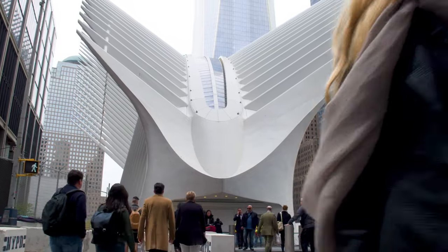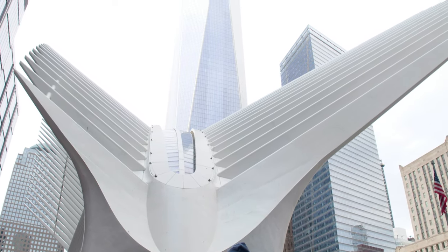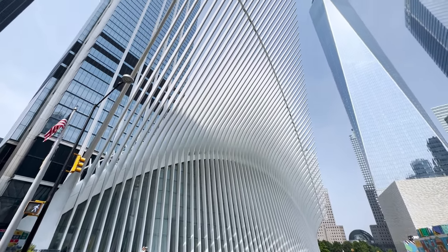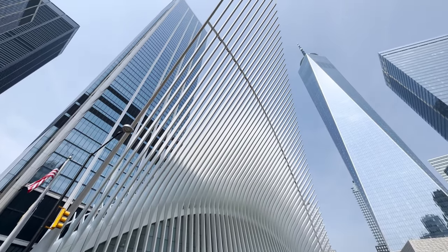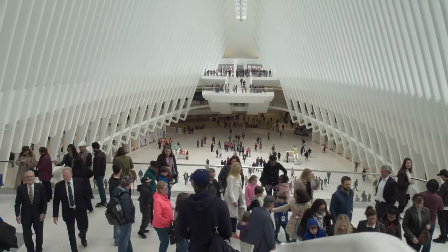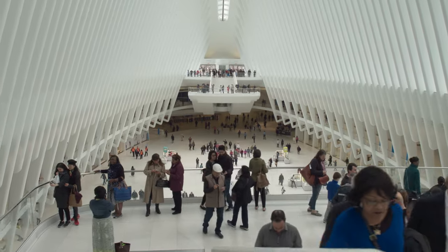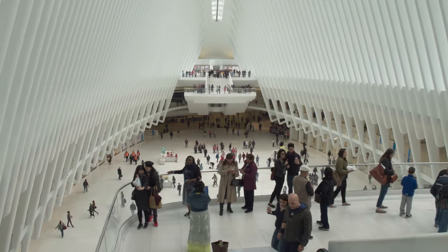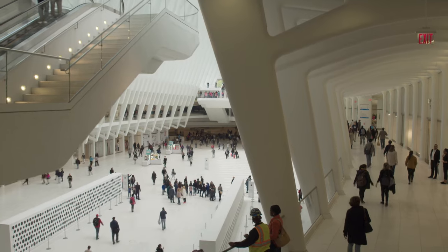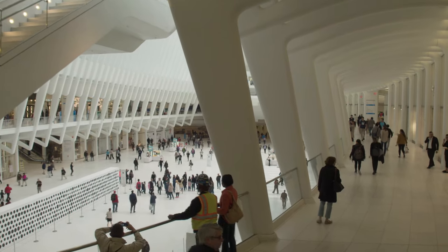Designed by Santiago Calatrava, the Oculus is envisioned to symbolize a dove being released from a child's hands, conveying hope and renewal. The structure is known for its distinctive architecture, featuring a series of white, rib-like elements that come together to form an elliptical shape, offering a dramatic visual impact both inside and out. The Oculus serves as a critical link in New York City's transportation network, connecting various subway lines and the PATH trains, ensuring seamless travel between Manhattan and New Jersey — designed to handle up to 250,000 pedestrians each day. Beyond its transportation role, the Oculus is a lively center for shopping and dining, with a multitude of retail stores and eateries, offering a unique urban retreat for both visitors and locals.